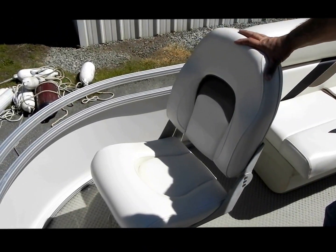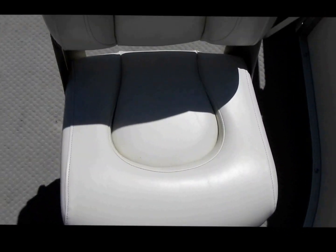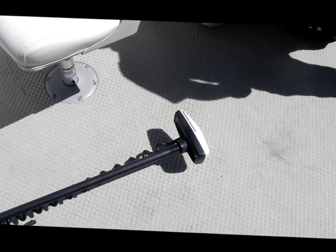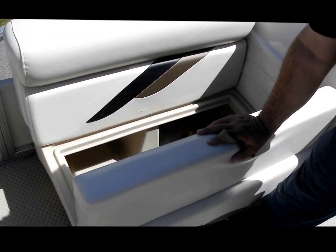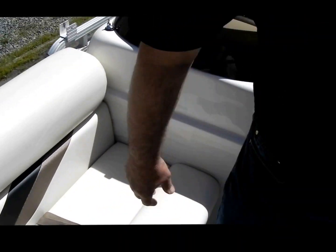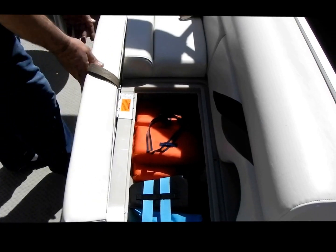All right folks, we're inside the boat now. We're going to show you what it has inside. We have two chairs up front, upholstery in perfect condition. Of course, your trolling motor. Over here we have a live well. Plenty of storage and life jackets.